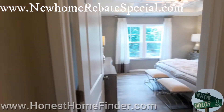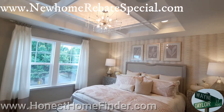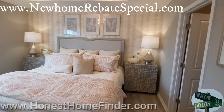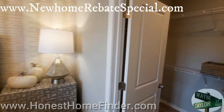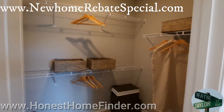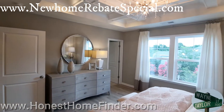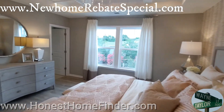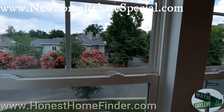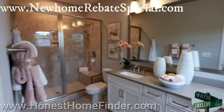All right, I made it up. This is going to be the master bedroom. King-size bed fits easily in here.